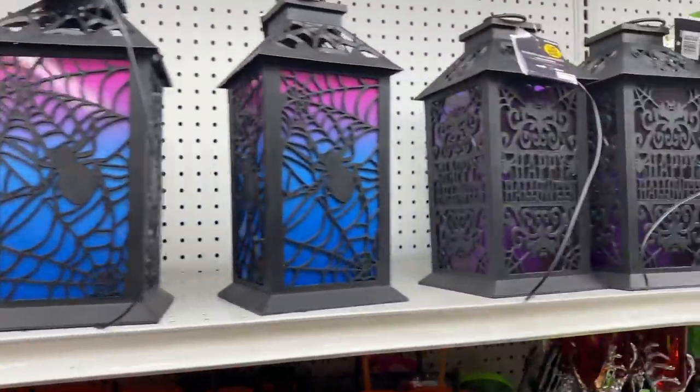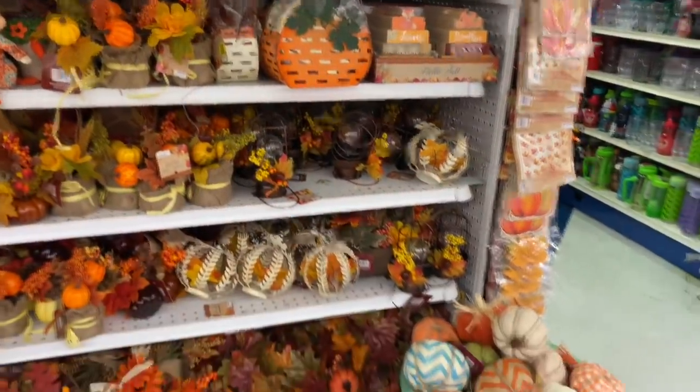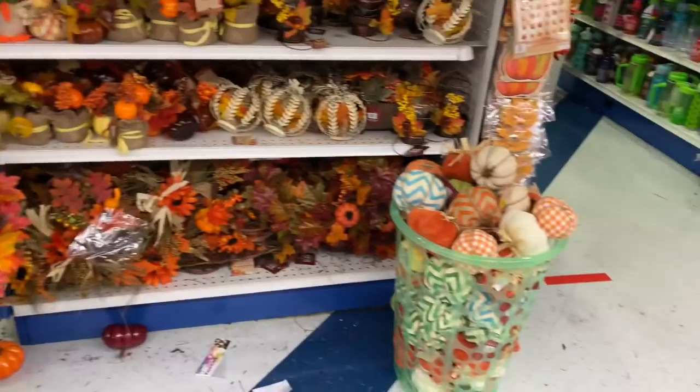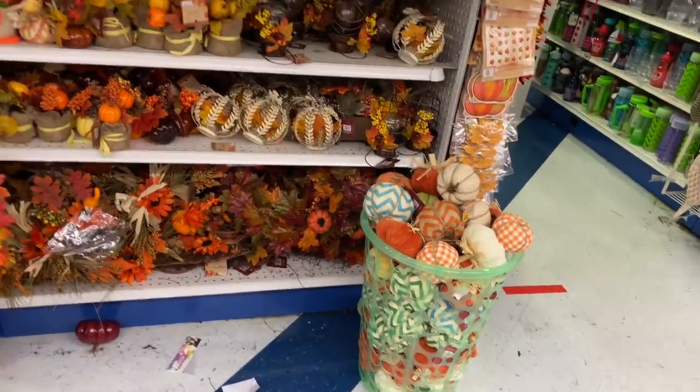I'm not seeing any new fall items, however there is tons of fall stuff already out and plenty in stock. They even have tons of little pumpkins in the baskets, which is so cool.